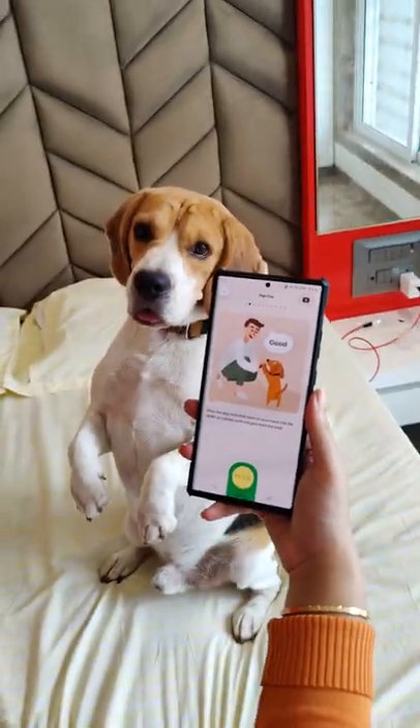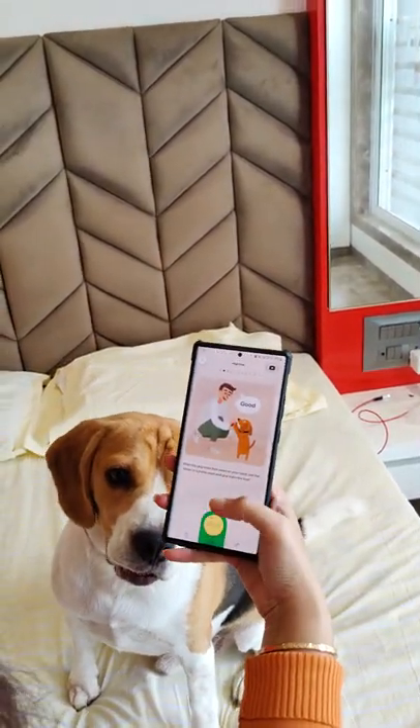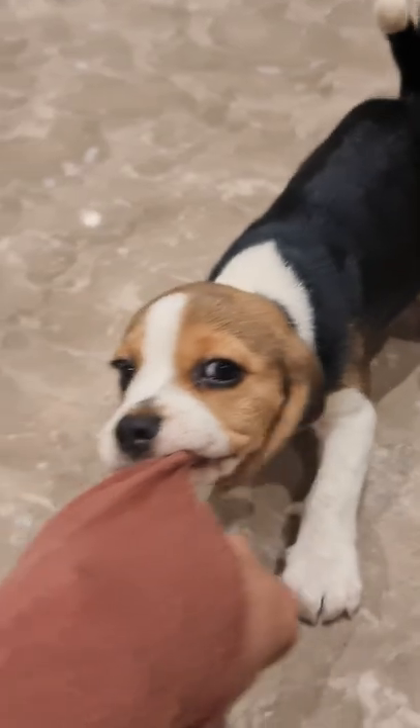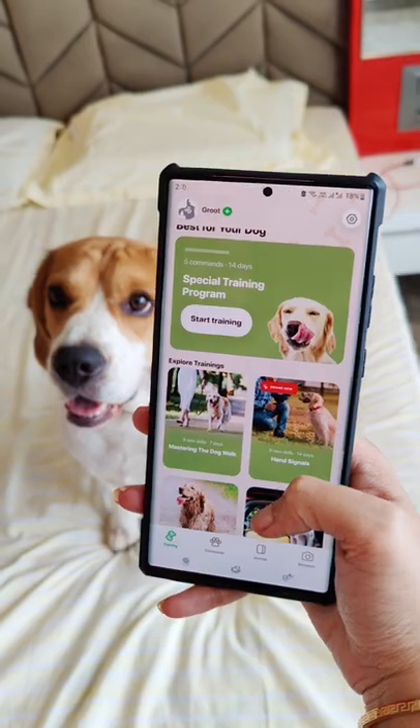With the WOOFS app, you can teach your dog tons of cool tricks by following simple steps. Apart from that, it's also a dog training app that can help you fix your dog's behavioral issues, be it leash pulling or separation anxiety — they have got it all covered.